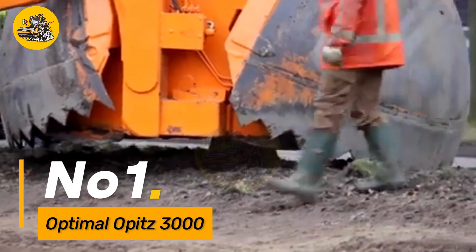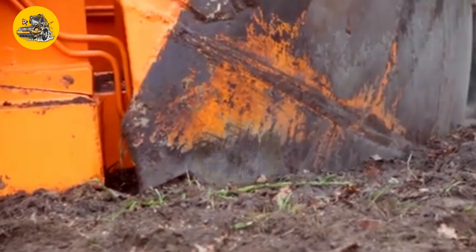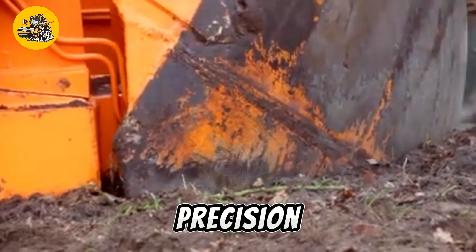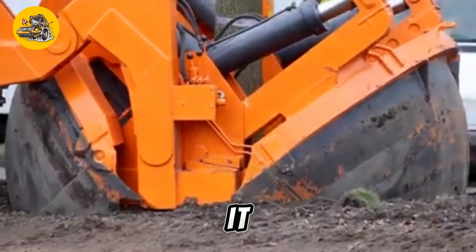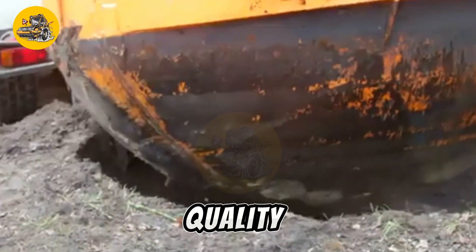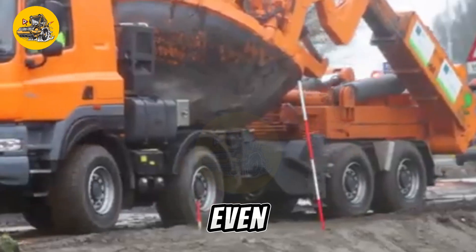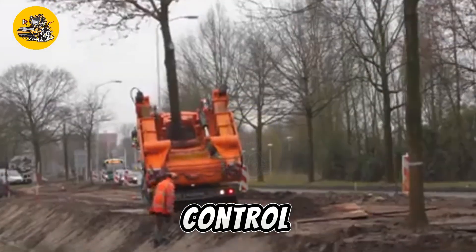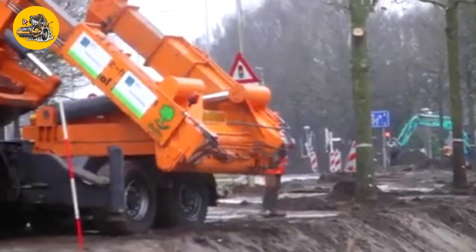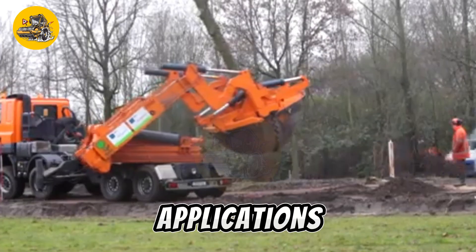Number one, the Optimal Opitz 3000 is a highly efficient and versatile CNC machining center designed for precision milling, drilling, and cutting operations. It boasts a robust frame and high-quality components, ensuring stability and accuracy even during demanding machining tasks. Equipped with advanced control systems and software, it offers optimal performance and flexibility for a wide range of industrial applications.